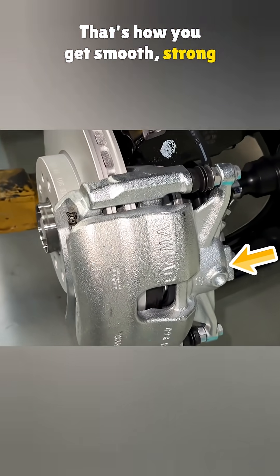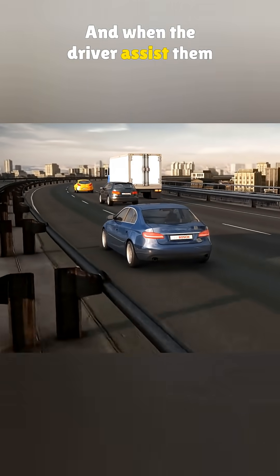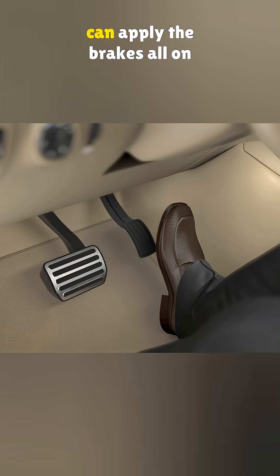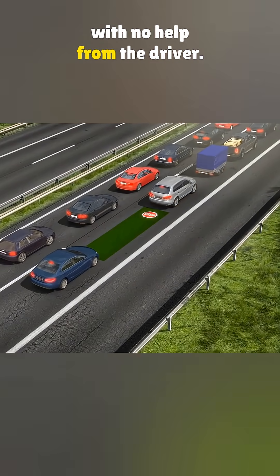That's how you get smooth, strong braking without old-school vacuum parts. And when the driver assist system is on, the smart brake setup can apply the brakes all on its own, adjusting to road conditions with no help from the driver.